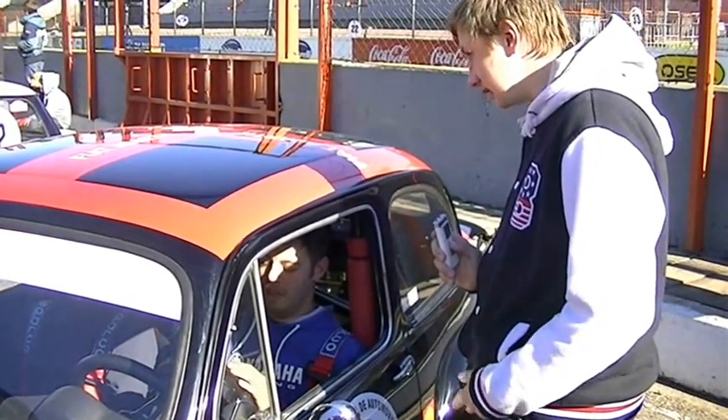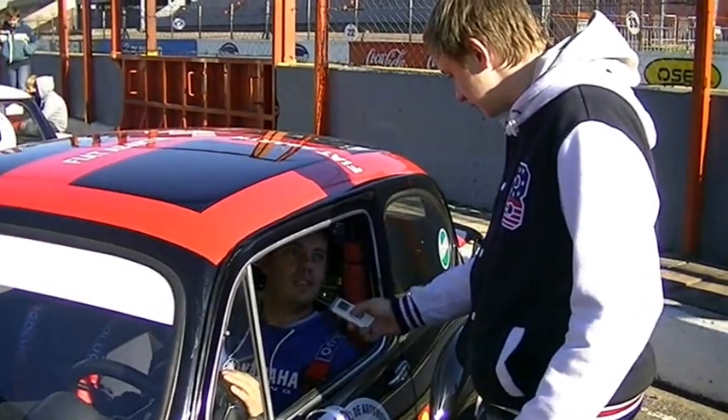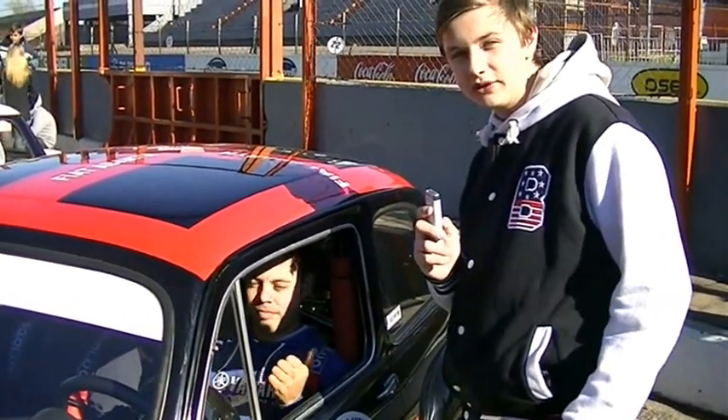Muchas gracias por dejarte hacer esta entrevista. Suerte en esta carrera y que puedas ir para adelante. Muchas gracias chicos. Nos vemos en el próximo. Acá termina la entrevista con Nicolás.